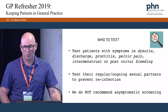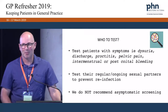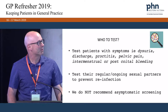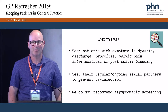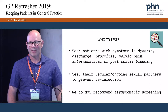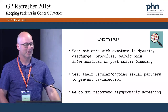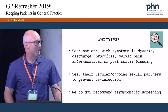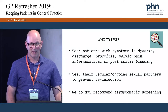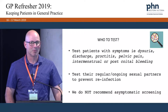We test patients with symptoms. So if people present with dysuria, discharge, proctitis, pelvic pain, intermenstrual or post-coital bleeding, these are the patients where we want to add a Mycoplasma genitalium NAT to your normal STI screening. We also test infected patients' regular or ongoing partners, to prevent reinfection of the symptomatic patient. We are currently not recommending screening of asymptomatic patients — it's not part of a routine STI screen, only for symptomatic patients.